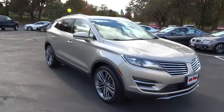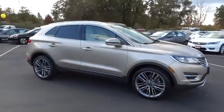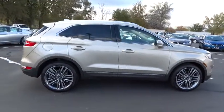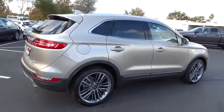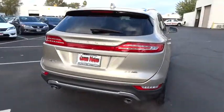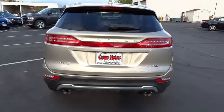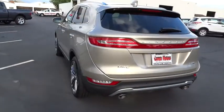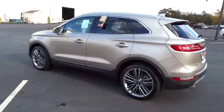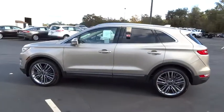The 2015 Lincoln MKC is a stylish and nimble handling luxury crossover vehicle. With a long list of standard features, the MKC is sure to please. The exterior and interior offer a contemporary look that is sure to turn some heads, and is priced below $50,000.